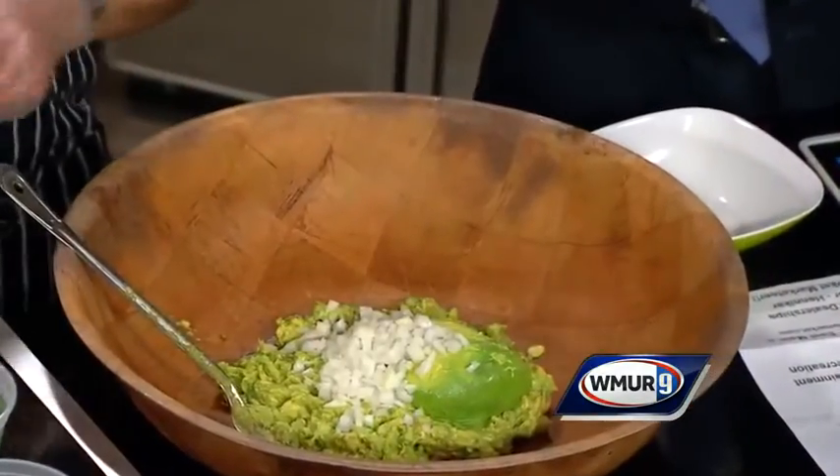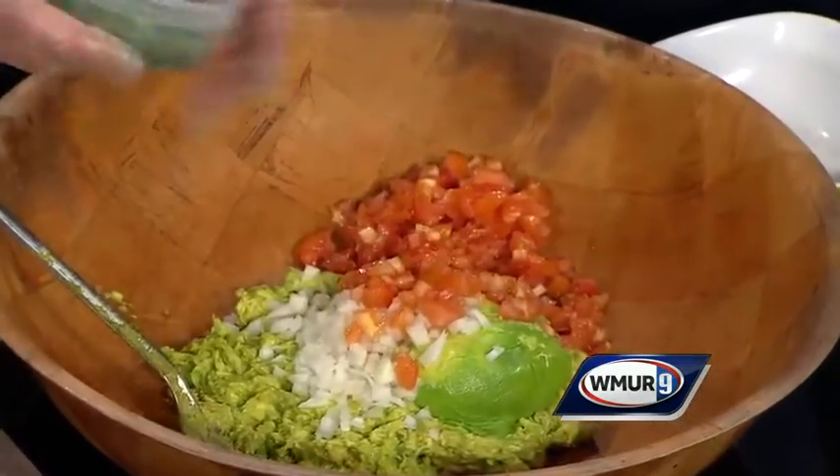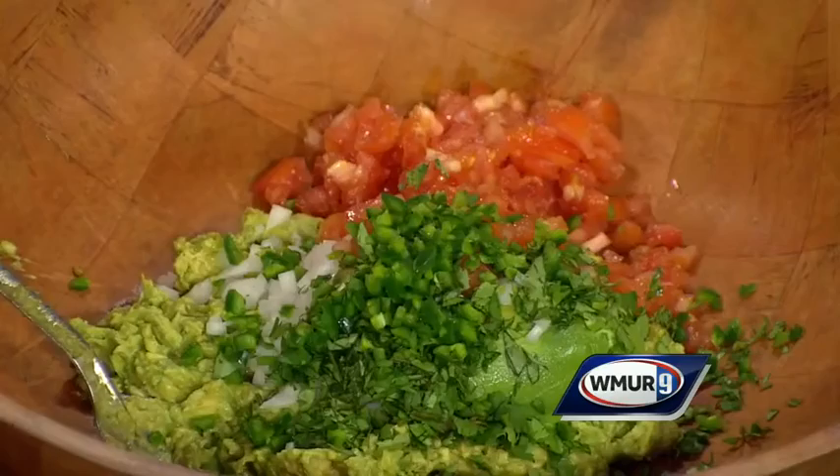And then we add the onions. The recipe is on your TV station's website. We have two minutes left here. Tomato — this is starting to smell good. Jalapeño peppers — that smells good. Sweet white onion.